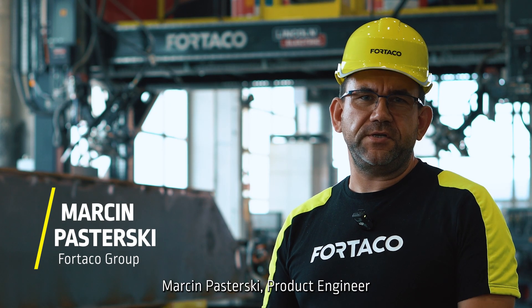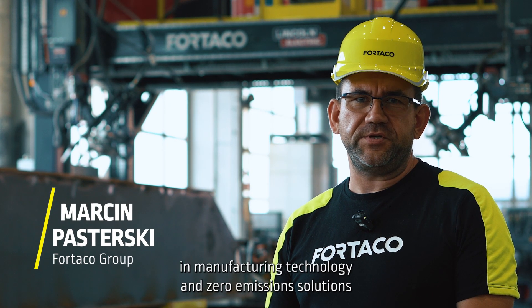I'm Marcin Pasterski, Product Engineer in Manufacturing Technology and Zero Emission Solutions for TACO Group, Wrocław.